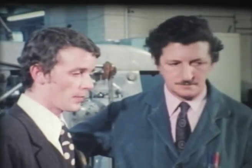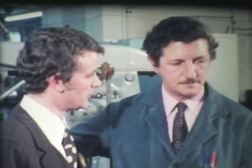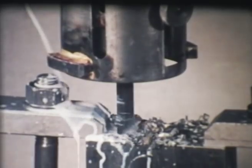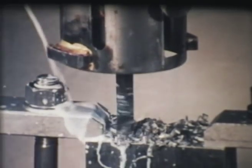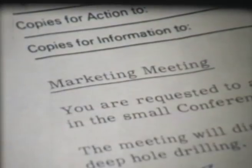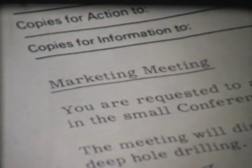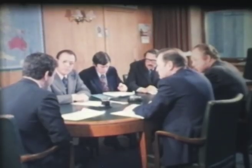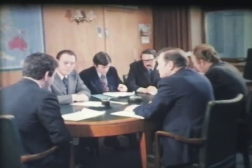What I would like to do is take this back to our factory and let our design people have a look at it, see if possibly we can come up with something. While the technical representative is discussing the problem with the design people, the management meet to decide whether there's a need to develop a special tool for drilling deep holes, and if so, if there would be a market for it.